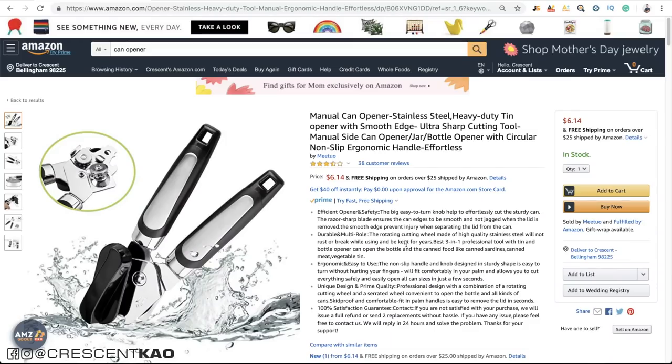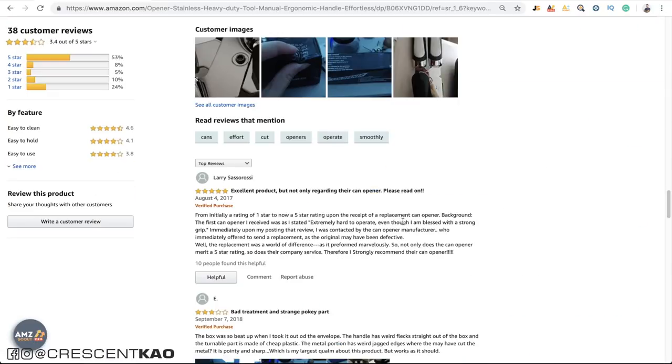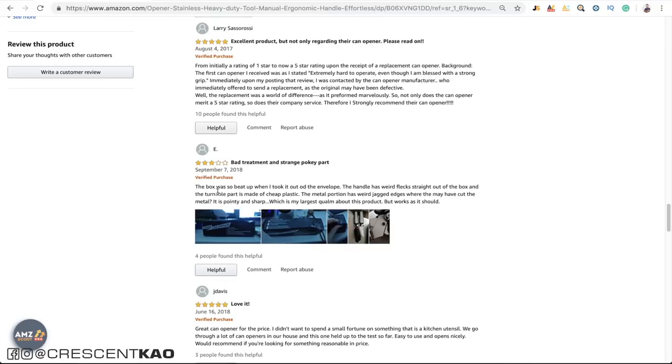Third, and one of my favorite methods, is fixing a known issue. I like this method best because when you find niches that pass all product research criteria, people are already buying the product despite poor reviews and knowing there are problems with it. For the most part, a lot of these problems can often be fixed very easily. For example, you'll read in reviews that people complain the product arrived damaged, has missing parts, bad instructions, or didn't work. If we look at this can opener and click on the reviews — here's a three-star: 'the box was beat up when it arrived' and 'the handle has weird flex and is made of cheap plastic.'